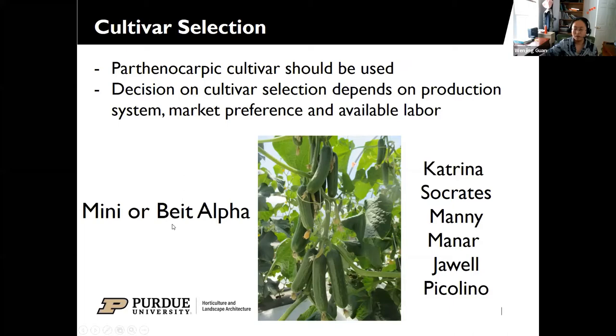First, let's start with mini beta-alpha cucumbers. These are the cucumbers you likely see in grocery stores with four or five fruits packed together in plastic bags or styrofoam trays. The size ranges from 4 to 8 inches per fruit. Mini cucumbers are very productive, especially under optimal growing conditions with intensive fertility management. The plants develop multiple fruits at each node — sometimes you can get three or even five fruits per node — making them very productive under intensive fertility.